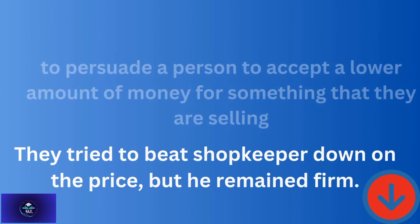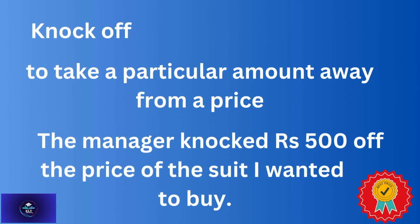'Knock off' — to take a particular amount away from a price. For example: The manager knocked 500 rupees off the price of the suit I wanted to buy. This phrasal verb is used from the shopkeeper's side.